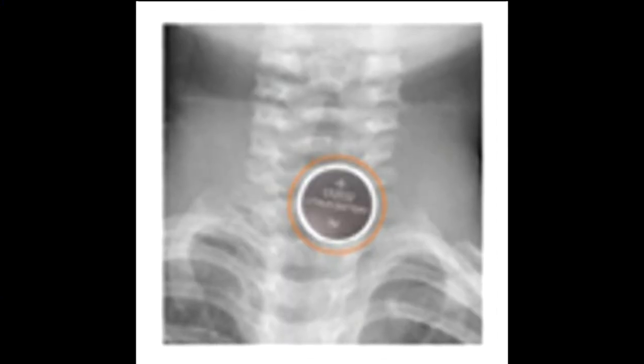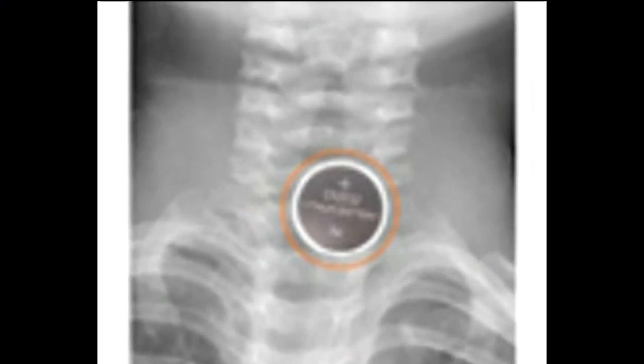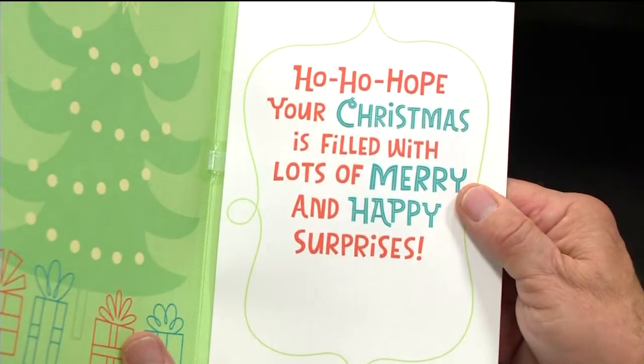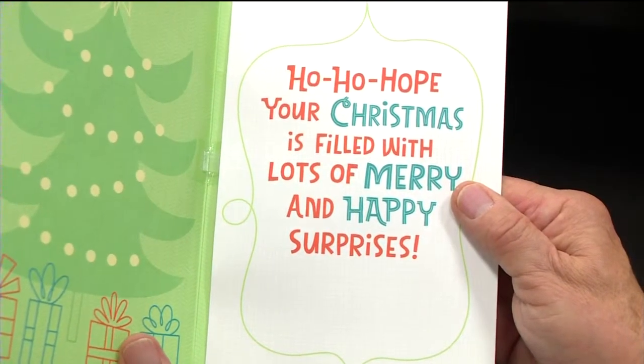That number is estimated to be about 2,800 children each year that end up in an emergency room after swallowing one of these. The child who swallowed this button battery required 10 surgeries and nine weeks in an ICU to survive. And button batteries are even behind a Christmas greeting, literally.